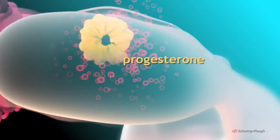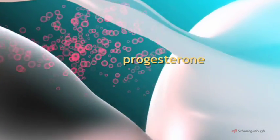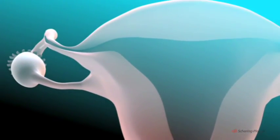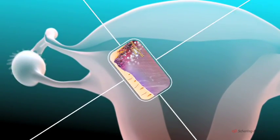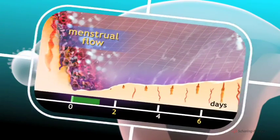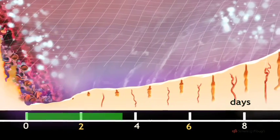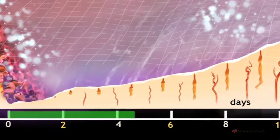Cells of the corpus luteum secrete the hormone progesterone, which brings about important changes in the lining of the uterus, preparing it for possible pregnancy. In fact, the lining of the uterus, known as the endometrium, undergoes changes in response to hormone levels during the cycle.